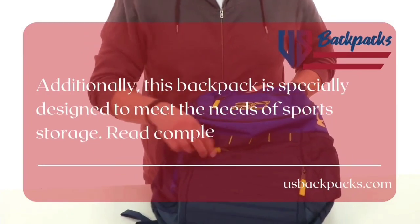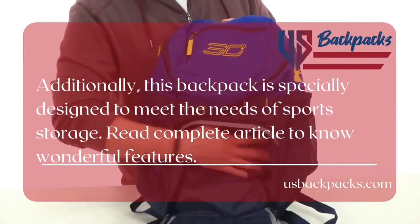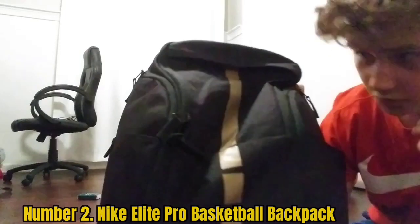There is also a water-repellent front valuables pocket to keep your stuff safe and dry. The bag is also a great choice for a student, as it has a soft-lined laptop sleeve that can hold up to a 15-inch laptop.